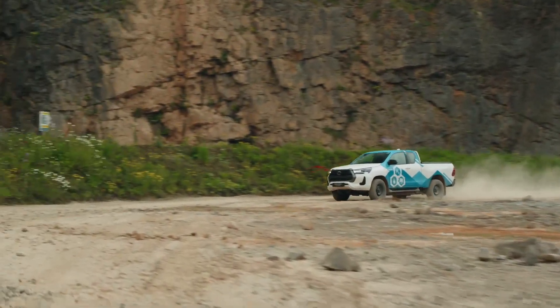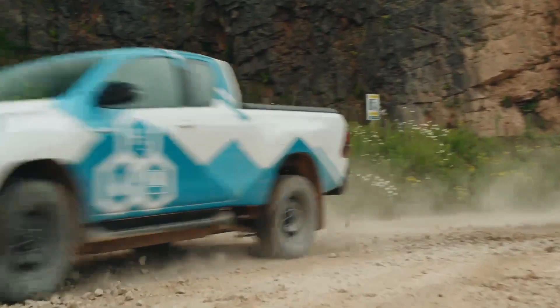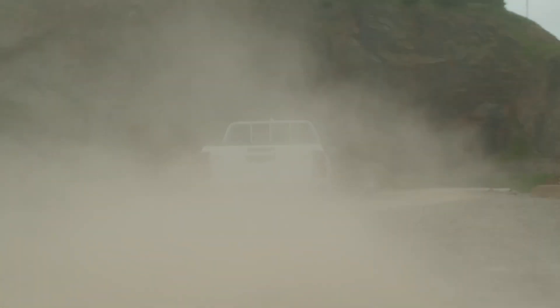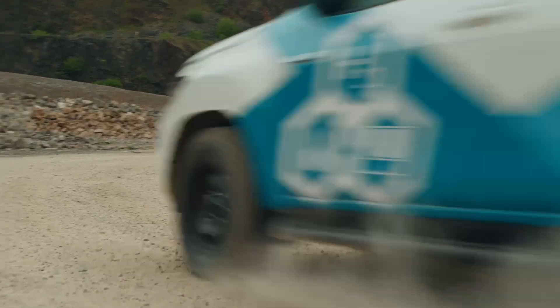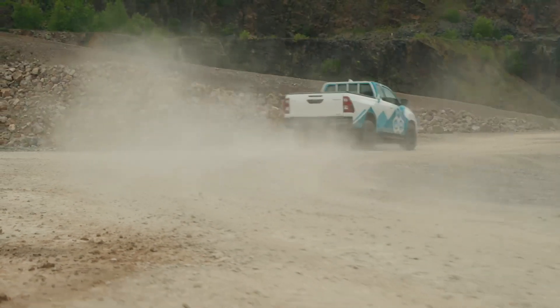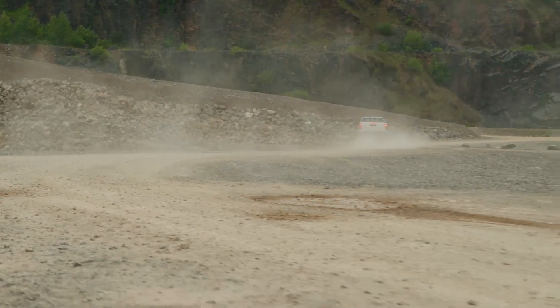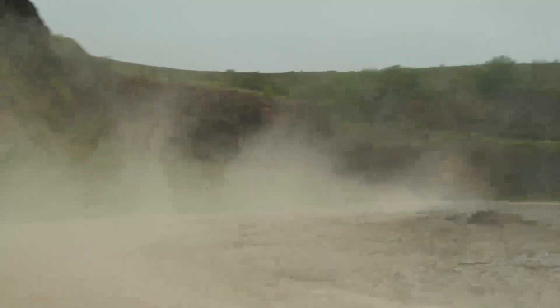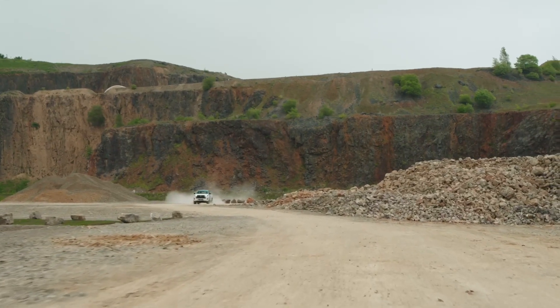The Toyota Hilux H2 Fuel Cell Electric has an expected driving range of up to 600 kilometers — further than might be achieved with a battery electric system. Meanwhile, thanks to hydrogen's lightweight nature, a higher payload and towing capability can be achieved compared to other zero-emission alternatives.